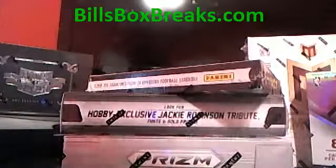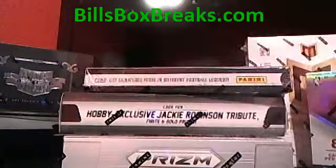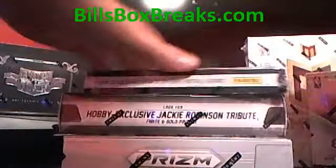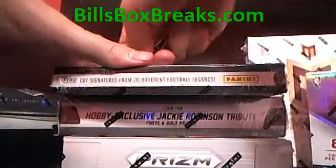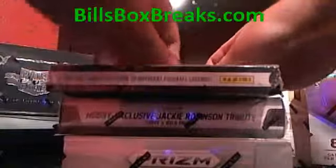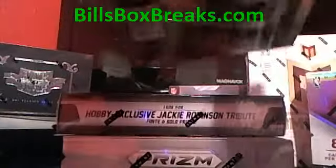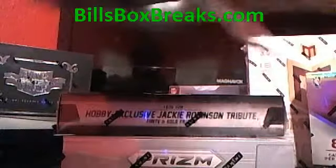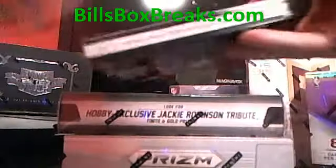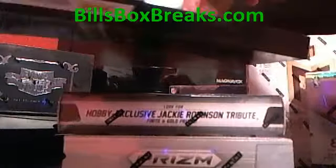Alright guys, this is for the box of 2013 Limited Football, number one from billsboxbreaks.com. Good luck everyone. Appreciate you guys picking up some light picks. Hopefully get something nice in here.